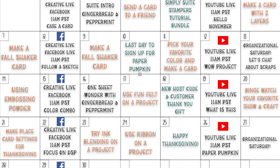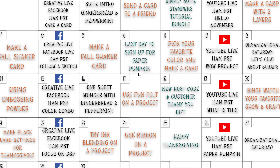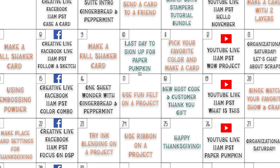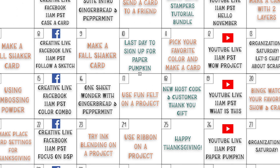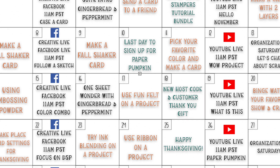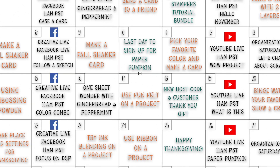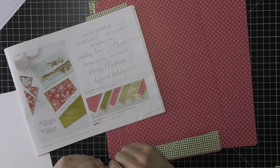The funny thing for this month's calendar is I put 'make a shaker card' on there twice. So if y'all know how I feel about shaker cards and how much I love them, maybe this will change my mind with two inspirational slots focused on shaker cards. I want to jump right into what I'll be sharing with you guys today, which is my favorite card kit of the month.